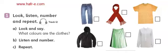Unit 2. My Things. Lesson 1. What's he wearing? Track 12. Exercise 1b. Listen and number. 1.